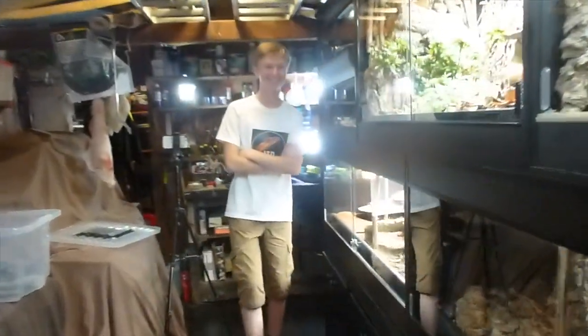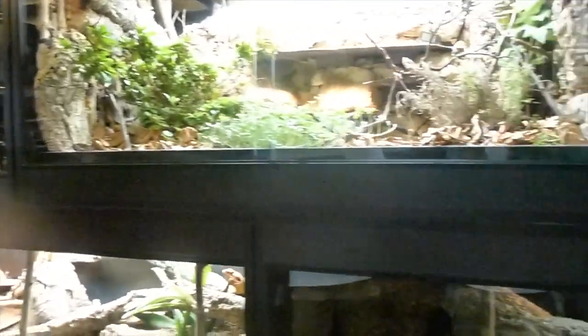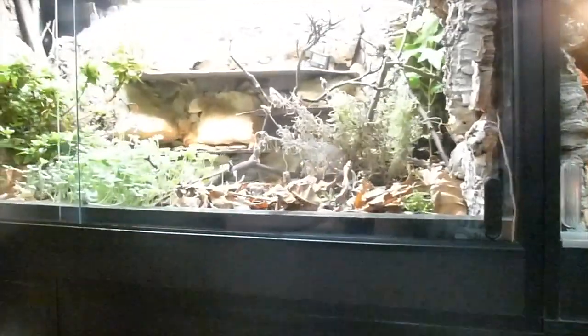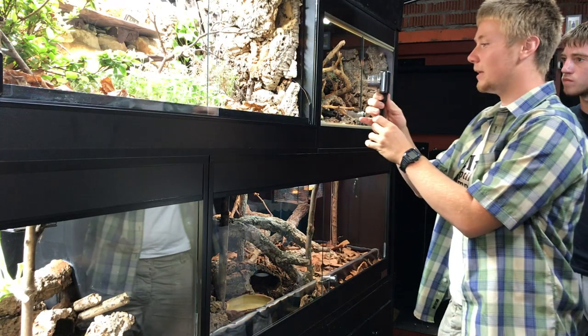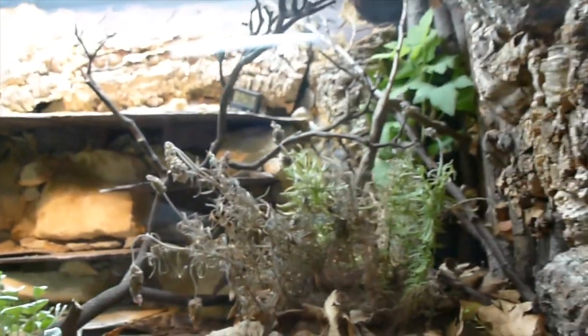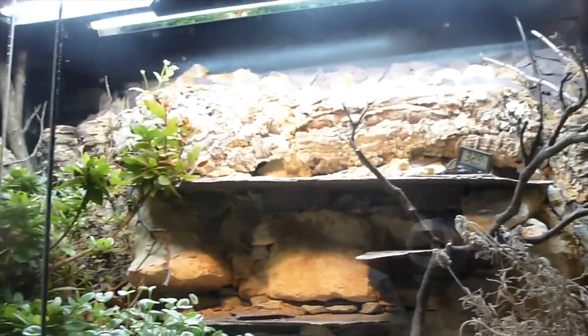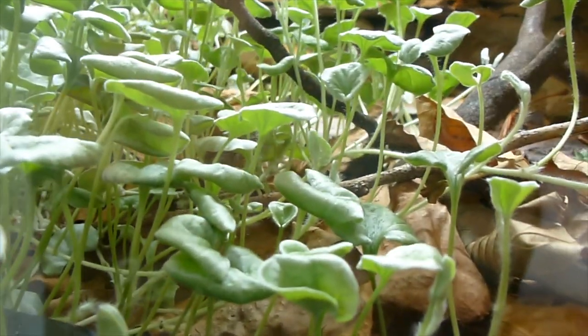Here he is! One of the things that we're really excited about to show you all is this incredible enclosure here, and it's for Lucerta Billionata. These are captive bred by us. Just look at this — we'll show it later in the video, but this is just an incredible enclosure. I appreciate it. Thanks.